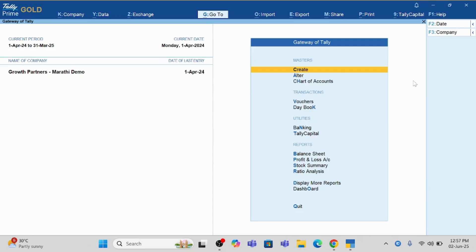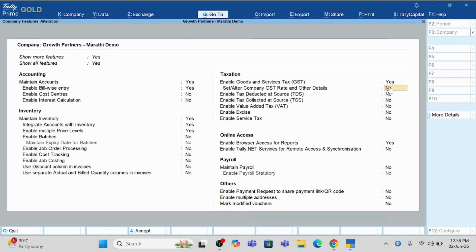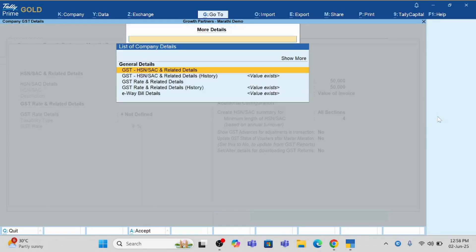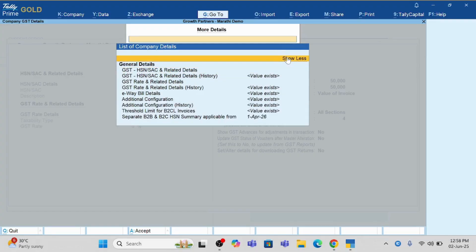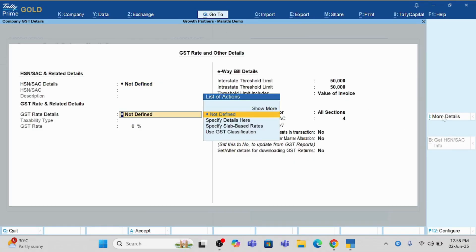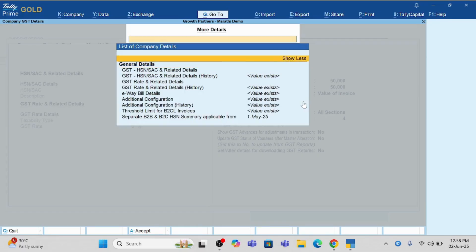So how do you activate it? From the Gateway of Tally, press F11. Then go to 'Set/Alter Company GST' and click Yes. You will see an option for more details — click 'Show More.' There you will find an option that says 'Separate B2B and B2C HSN Summary Applicable From.' Here you have to enter 1st May 2025. This is the return period date, not the date you are using it — you are filing on 1st June or 2nd June, but this date must be 1st May so the GST return is prepared correctly.